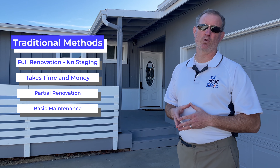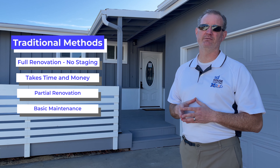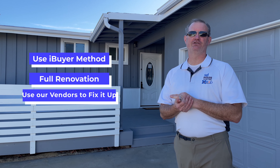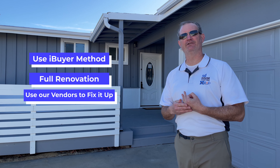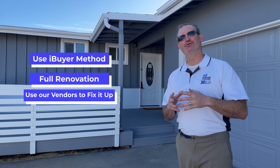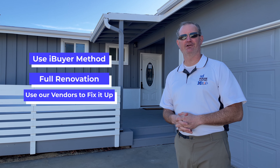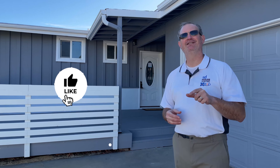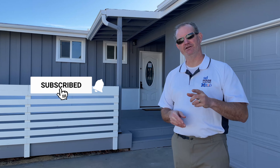That full renovation approach may or may not fit your timeline or cost profile. You can actually scale back to a third method, where we renovate portions of the property or just do basic handyman work to get the house in the best condition possible. So there are at least three methods: using iBuyer, using a full renovation methodology, or using our resources and handymen to get the house in the best shape possible.